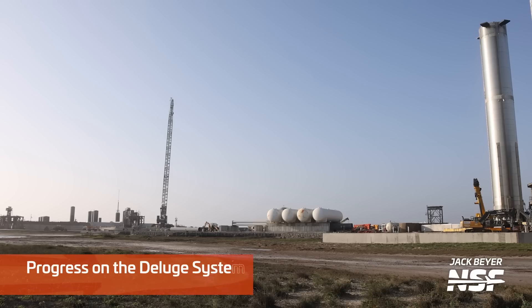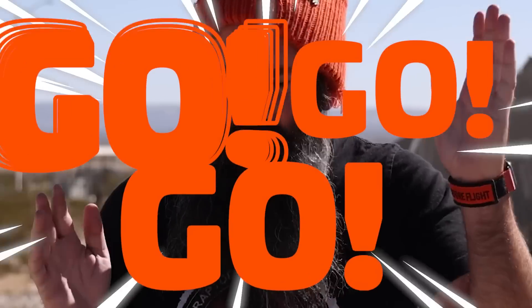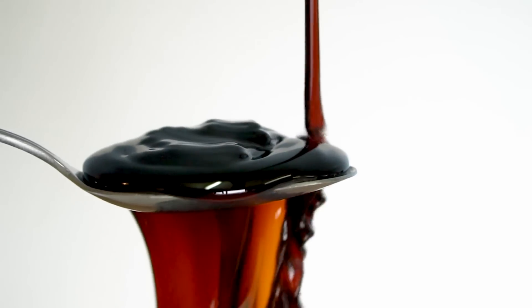Earlier I mentioned the water deluge system being assembled at the propellant production site. Funnily enough, over at the launch site the work on that system has been... not so much. A few pipes have been delivered and moved around, and some digging has been done to lay those pipes up to the launch tower, but not much more has happened. It's interesting how one week SpaceX can be go-go-go on a system, making us think it'll be installed before the orbital launch, and the next week things have slowed to the pace of cold molasses.